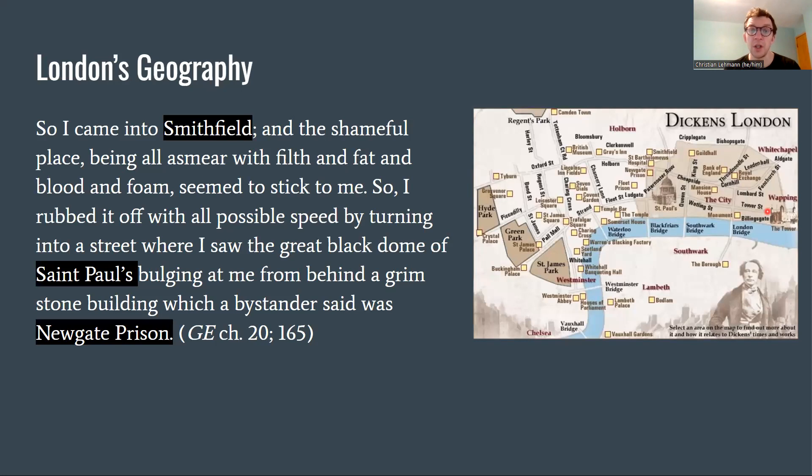Outside Jaggers' office we have a brief introduction to the geography of London. Because Jaggers is busy, Pip passes the time on a little tour. He comes into Smithfield — the shameful place, being all a smear with filth and fat and blood and foam — and then he sees the great black dome of St. Paul's bulging at him from behind a grim stone building which a bystander said was Newgate Prison. On the map of Dickens' London, Smithfields is here, below that is Newgate, and then there is St. Paul's — three locations within a very narrow space set up for thematic resonance.